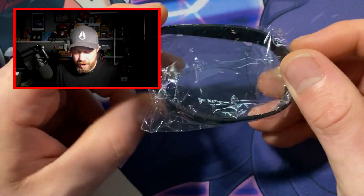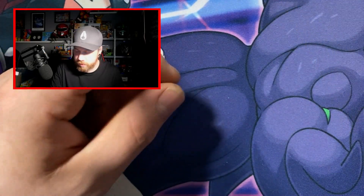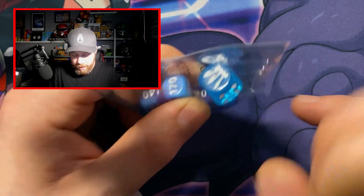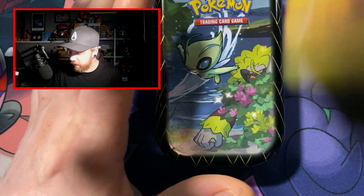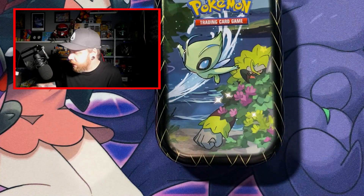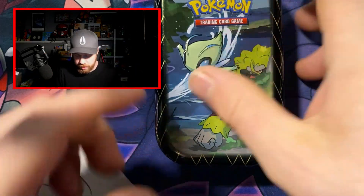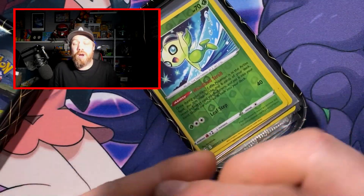We've got a nice little 'what would Pokemon do' bracelet, some dice — Battle Styles dice, as you can see we've got the little Battle Styles logo here. Oh, and then we've got a Shining Fates tin here. Is there going to be booster packs or is there going to be cards? We'll take a look. Scott asked me what sets I like and what Pokemon I like as well.